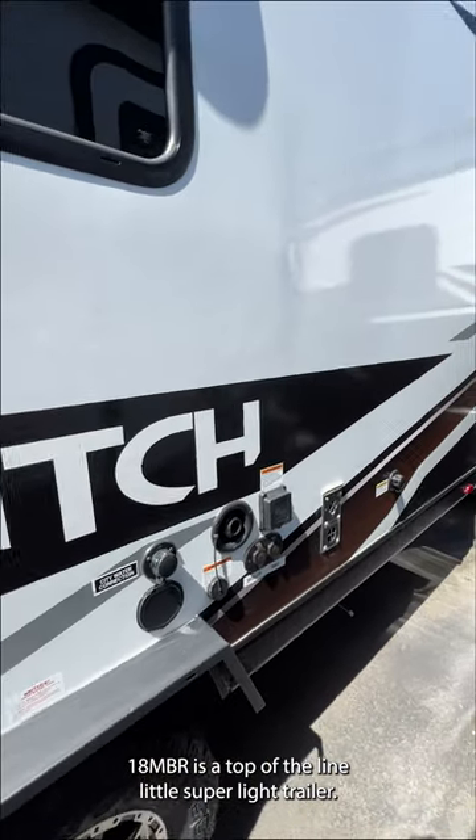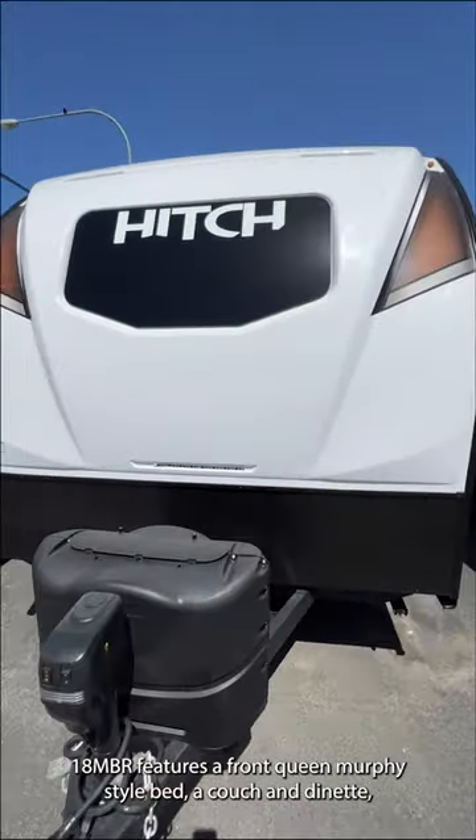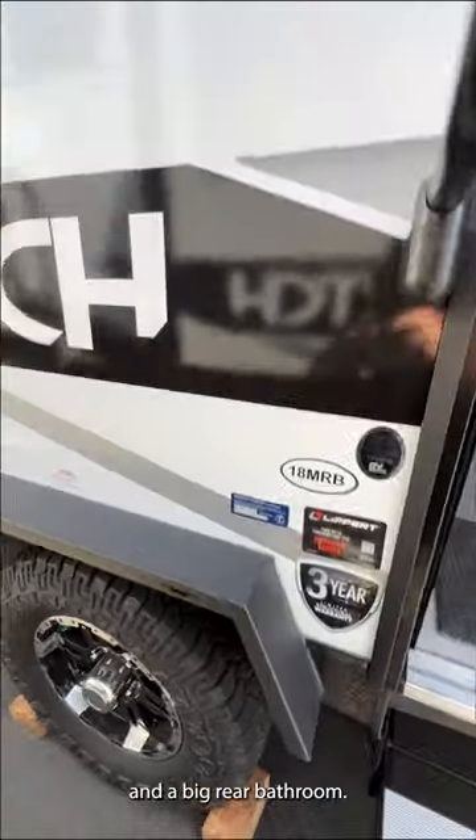The Hitch 18MBR is a top-of-the-line, super light trailer. The 18MBR features a front Queen Murphy-style bed, a couch and dinette, and a big rear bathroom.